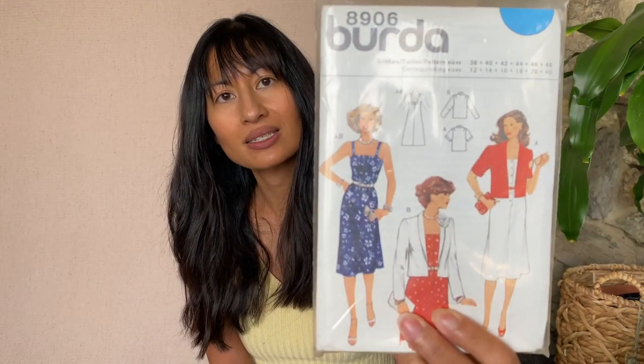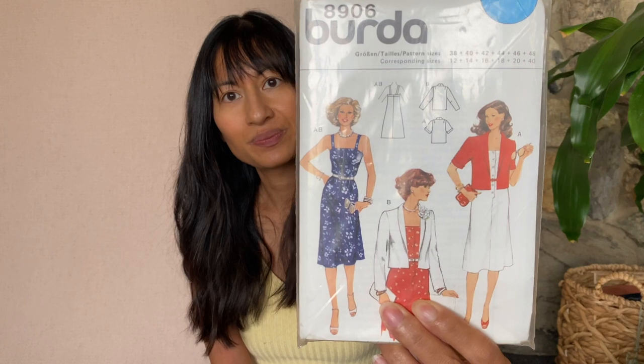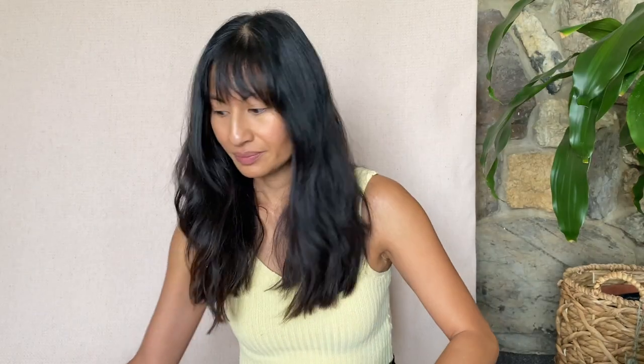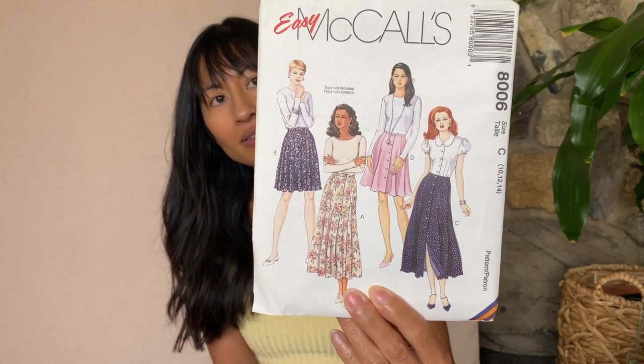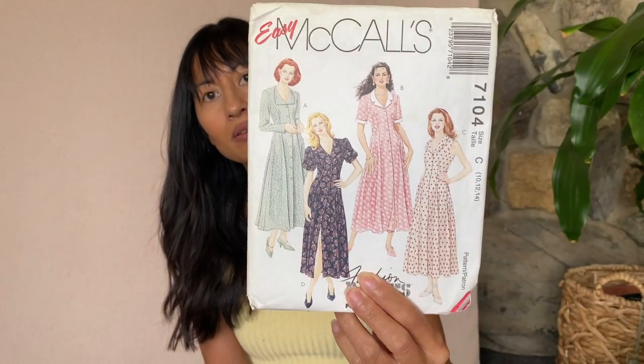This one's pretty cool — this is actually a Berta pattern 8906. It's a dress and it comes with a jacket, a couple of styles. This is Easy McCall's 8006 pattern — basically a skirt with buttons in the front. Next one is giving me some 90s vibes — this is McCall's 7104 and it is a button-up fitted dress.